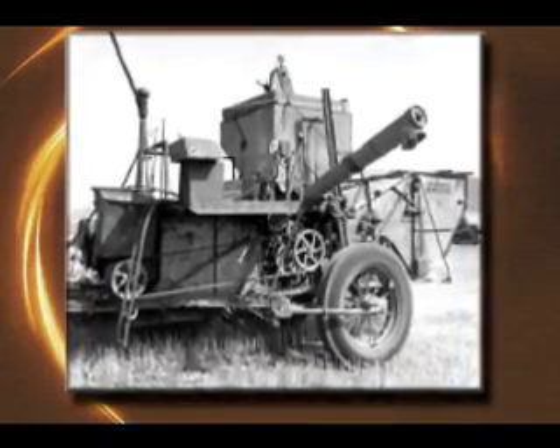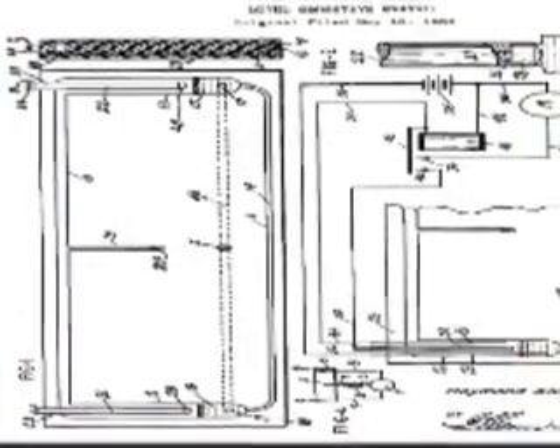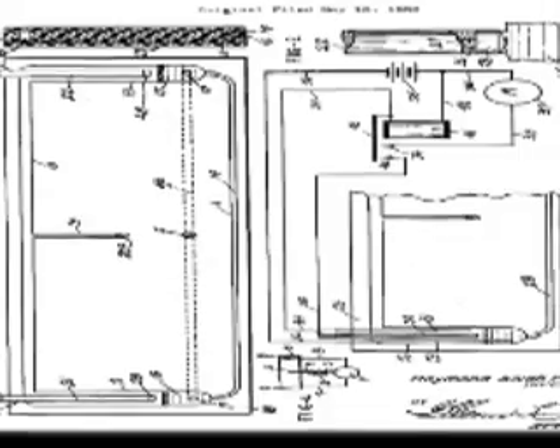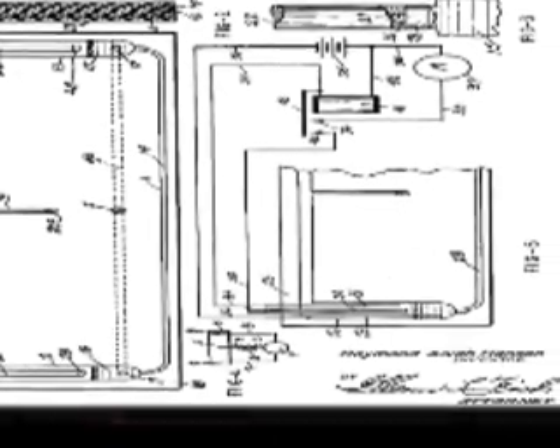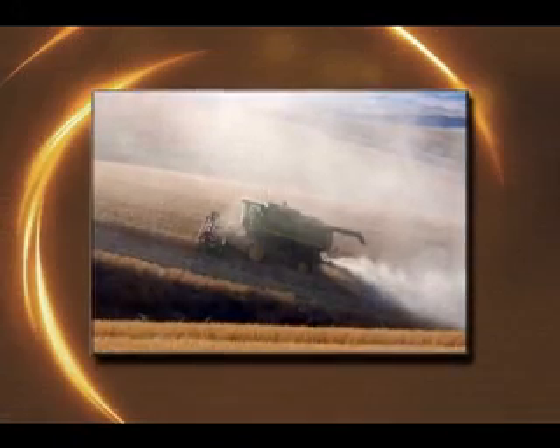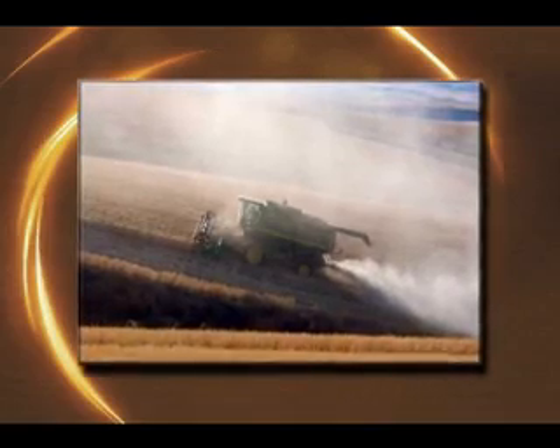This is the first combine modified by Hanson. The first ten self-leveling mechanisms were built in 1945. A mercury switch controlled a vacuum-operated cylinder to level the separation mechanism. The grain-saving attributes of Hanson's invention were probably more important than the labor savings, although both were valuable.